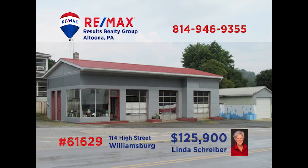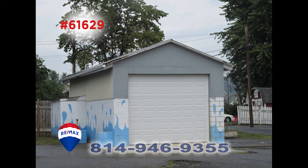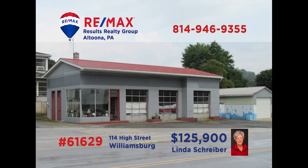There is virtually no limit to the potential offered by this Williamsburg Borough opportunity, presented by RE-MAX Hall of Famer Linda Schreiber. This well-maintained and solid building was once a service station. The underground tanks have been removed, opening the door to many new possibilities. This one is in a great location near Rails to Trails, shopping, and schools. Get your ideas together and contact Linda right away to learn more.